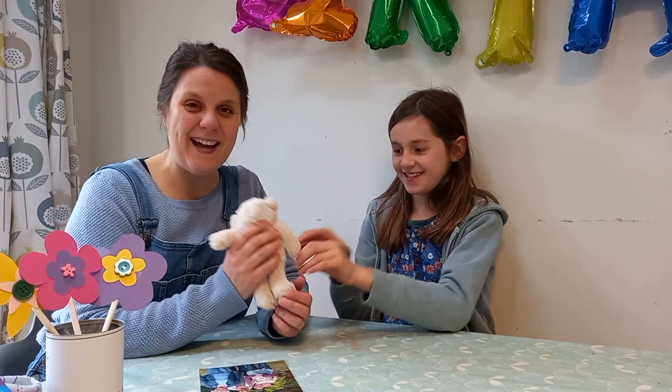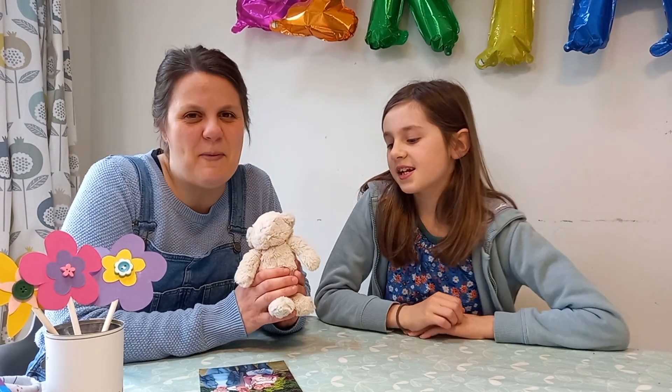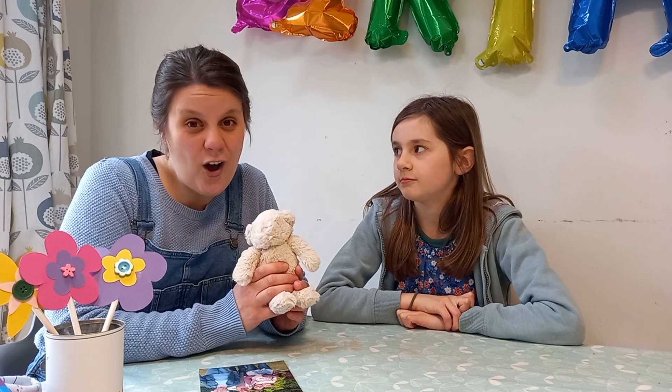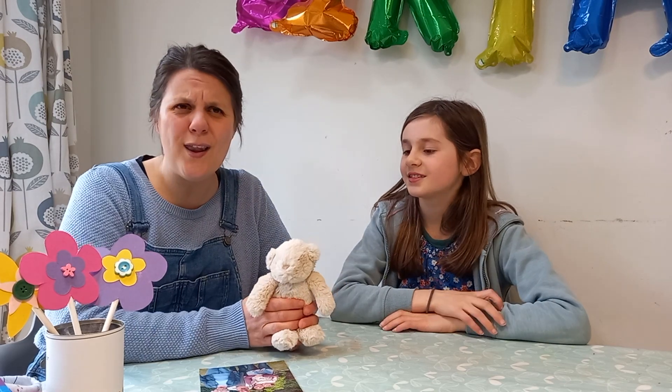A teddy bear! I bet your mum snuggles you up at bedtime with a teddy bear, doesn't she? And maybe she sings you a song or reads you a book and gives you kisses goodnight. What a lot of lovely things that your mum does for you.